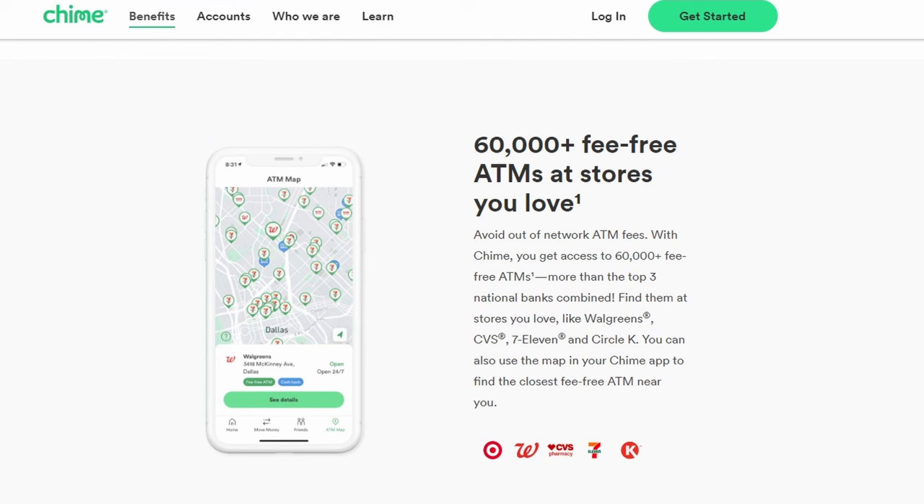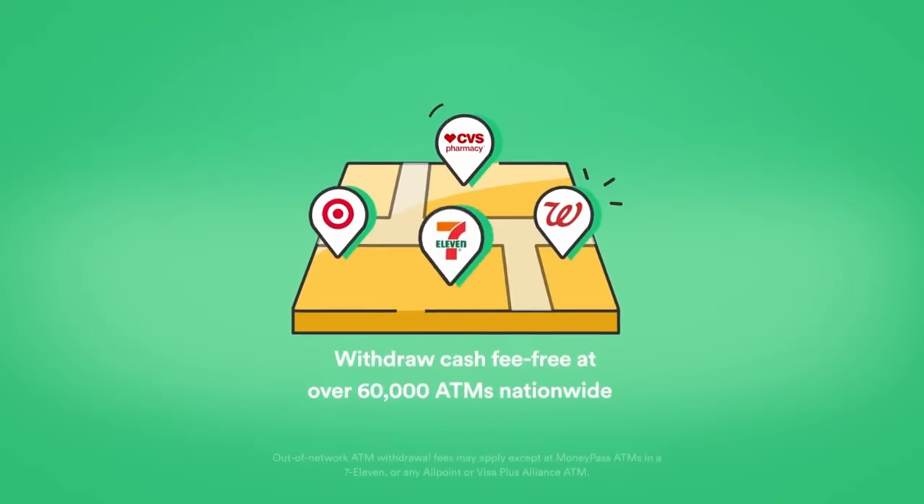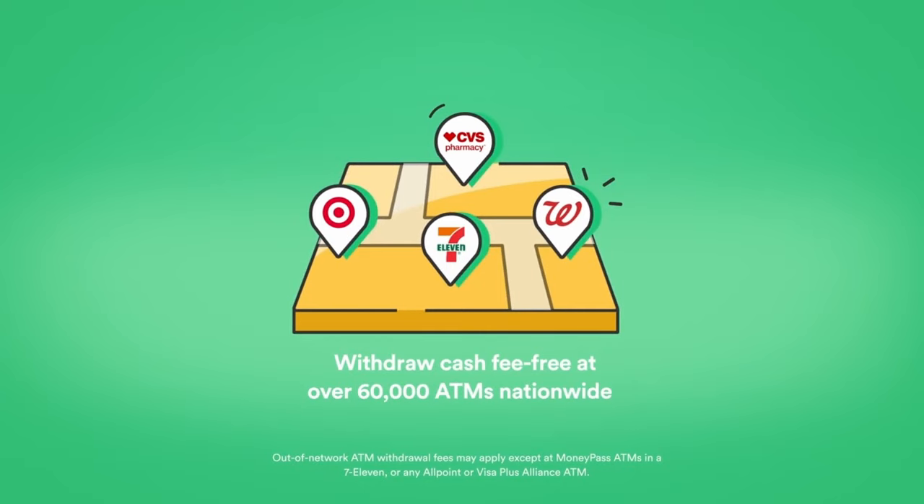You can withdraw money from over 60,000 fee-free ATMs. You have access to over 55,000 Allpoint ATMs, plus ATMs at Target, CVS, Circle K, 7-Eleven, and Walgreens.